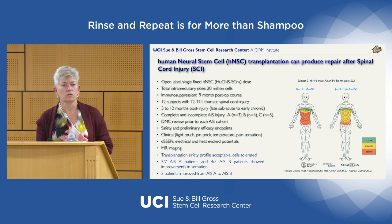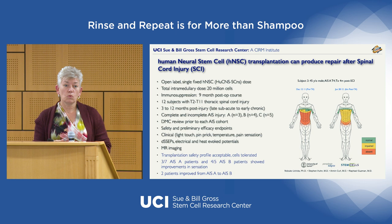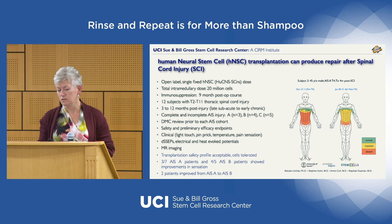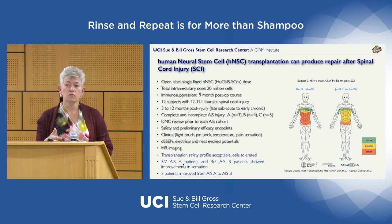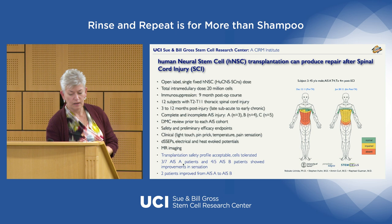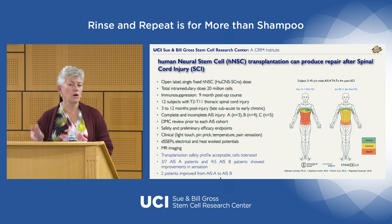That data, published in PNAS in 2005, led to the first-in-man clinical trial of neural stem cells for spinal cord injury — first for thoracic injury, then cervical. The outcome showed a good safety profile, cells and immunosuppression were well tolerated. Of patients transplanted, three out of seven with complete injuries and four out of five with incomplete injuries showed improvements in sensation. Two patients converted from complete to incomplete injury — significant recovery for a Phase 1 trial.